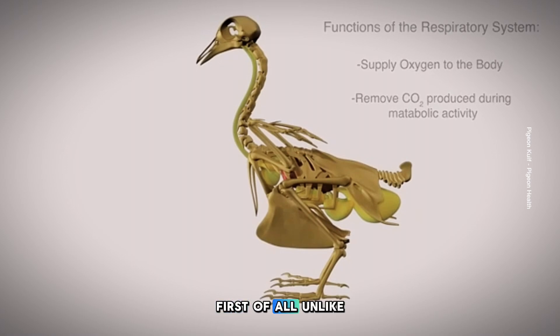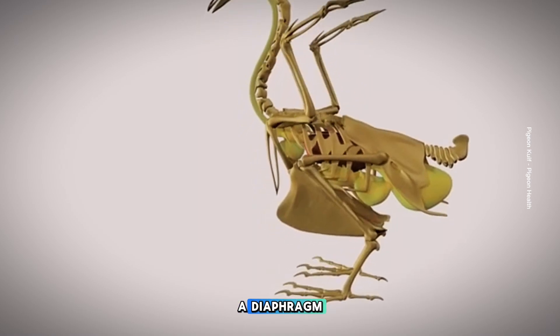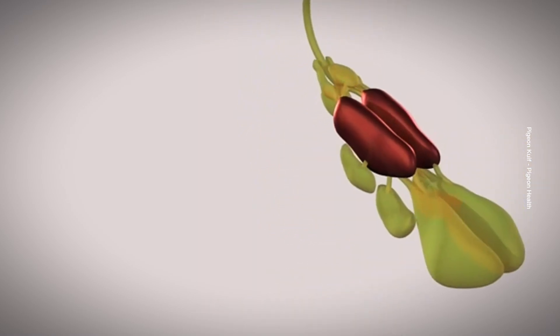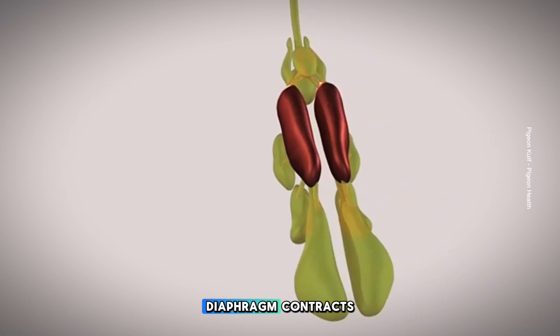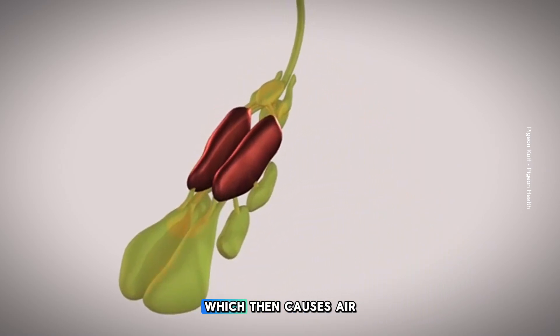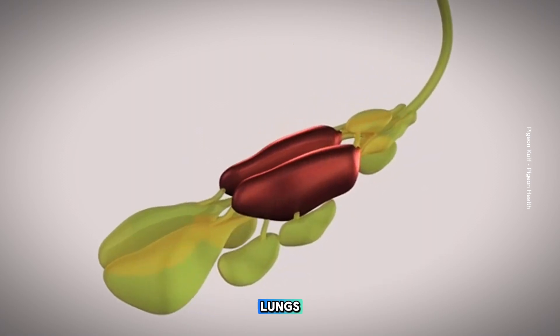First of all, unlike humans, birds do not have a diaphragm, which is a muscle sheath that separates the chest from the abdomen. In a human, the diaphragm contracts, creating negative pressure in the chest cavity, which then causes air to rush into the lungs through the windpipe.